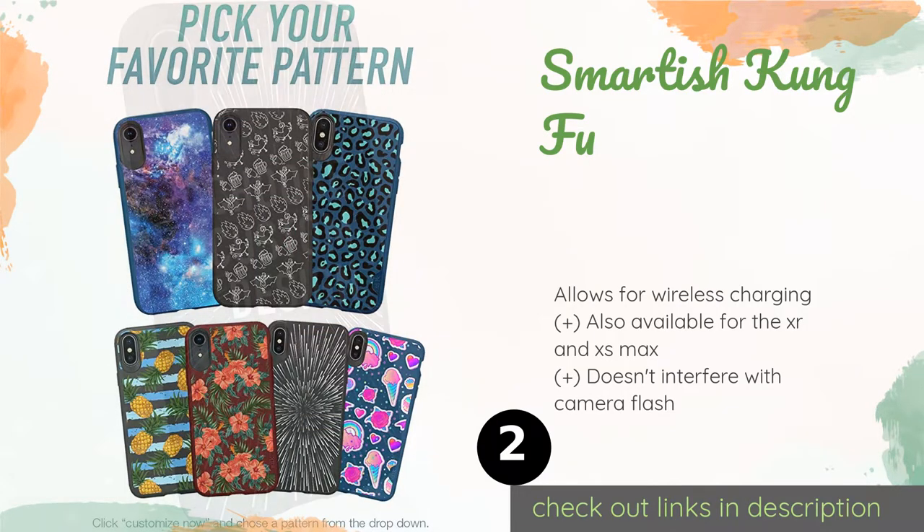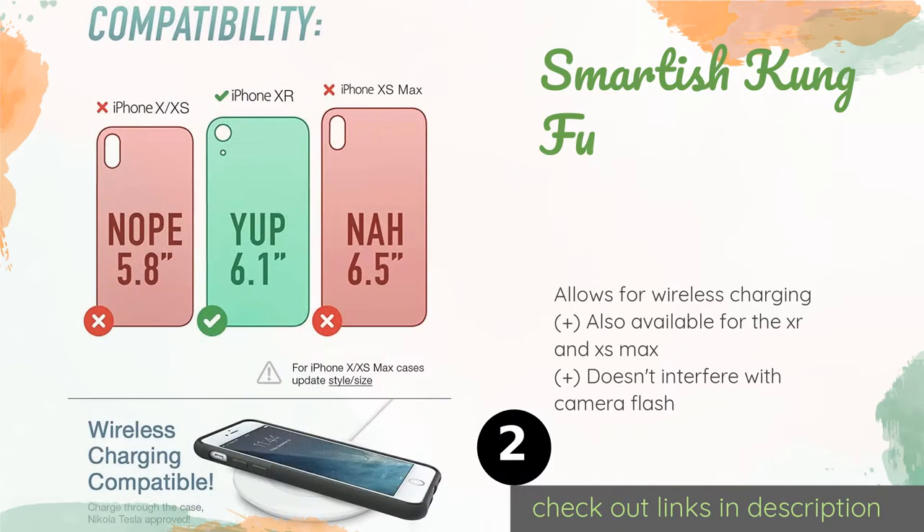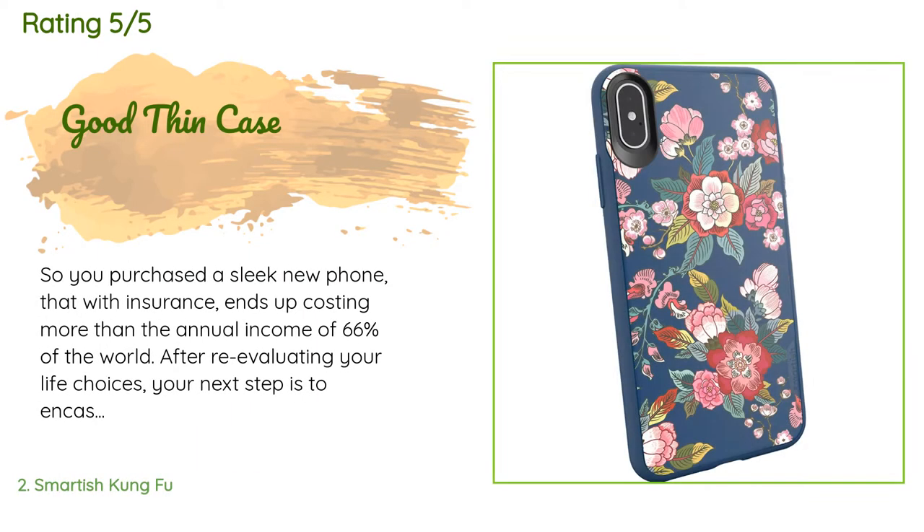This product is available on Amazon for $11 — check out the link in the YouTube description below. There are 2,316 reviews with an average rating of 4.6 stars for this product.